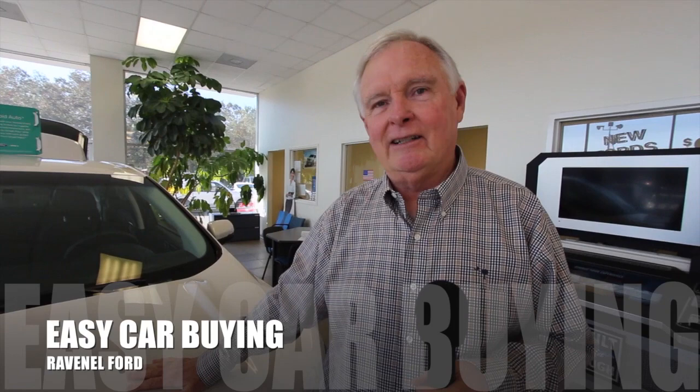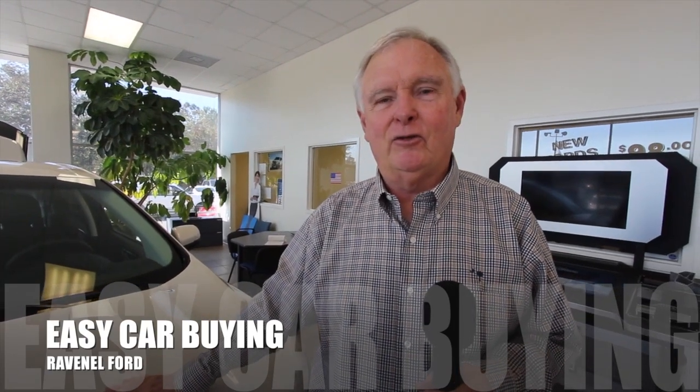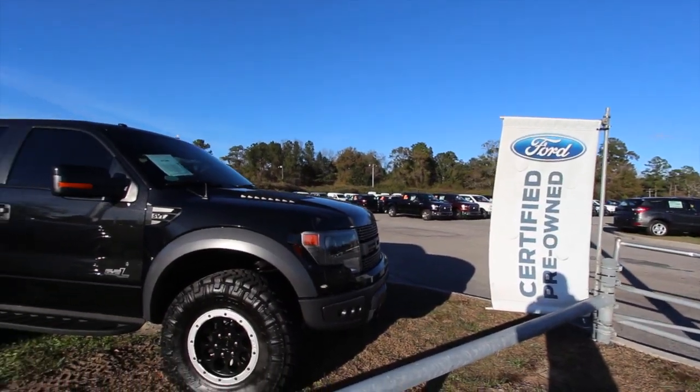Welcome to Ravenel Ford. I'm Dewey Nettles. We have some great videos for you to watch. What's up everybody?